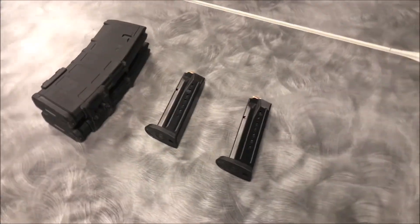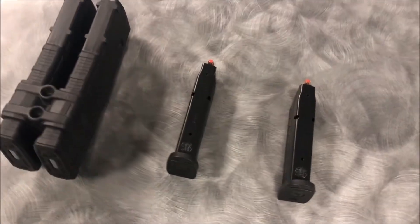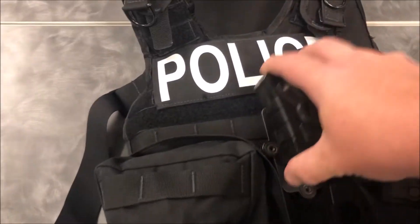Each officer is issued two additional magazines for their department-issued pistols and two additional magazines for their department-issued rifles. The body camera attachment allows officers to quickly remove their body camera from their standard external carrier vest and rapidly attach it to the plate carrier.